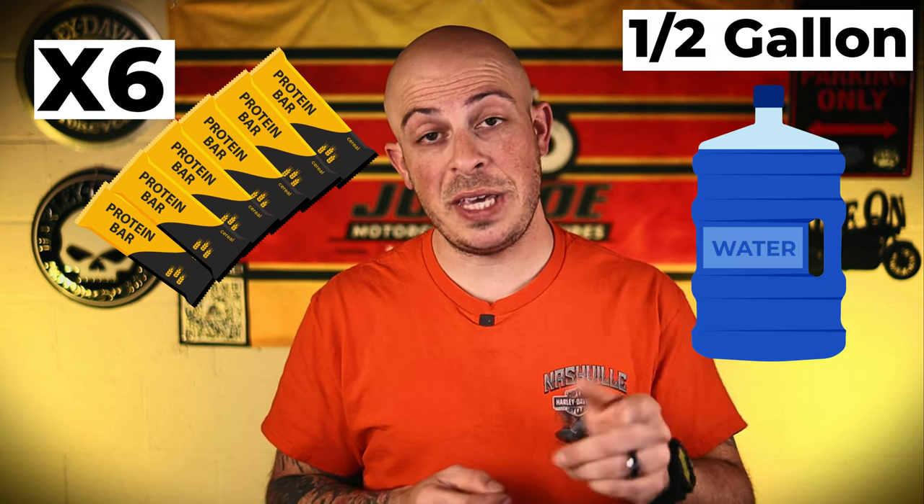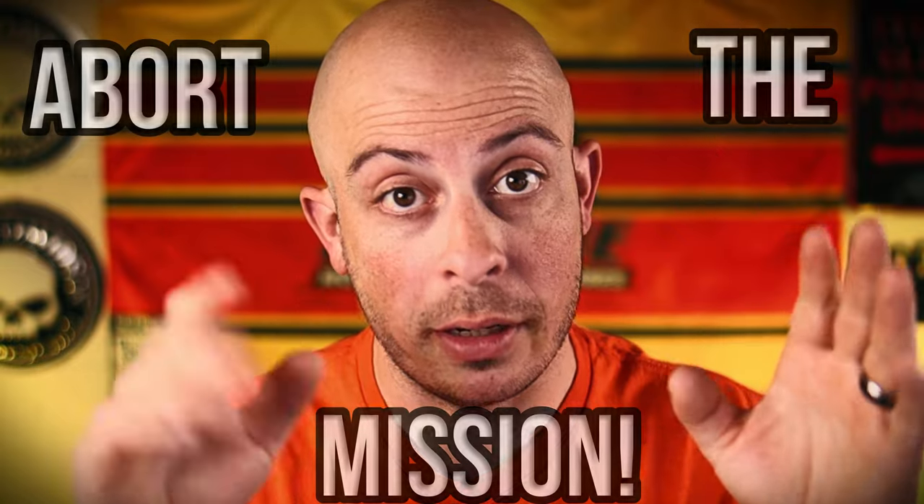I know I said to keep your gas stops about 15 minutes, but make sure you plan one longer stop about halfway into the trip — this will help you catch your second wind. I also suggest packing everything you plan on eating and drinking into your saddlebag so you don't have to go into the gas station and waste extra time. I packed 6 protein bars and a half gallon of water. It's extremely important to stay hydrated while you're out on the road. And if you start getting tired and don't think you can go any further, abort the mission — your life is more important than a piece of paper.